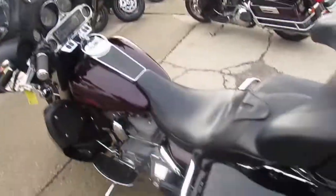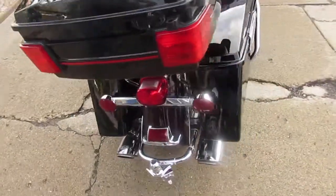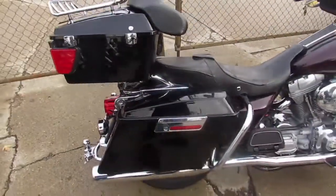One we're doing a video on is a 2005 Electra Glide Classic. We got this thing priced right at $54.99. But 2005, it's not going to be here long at $54.99. It's a full dresser.